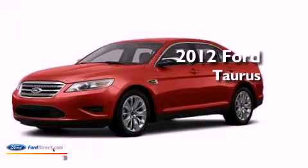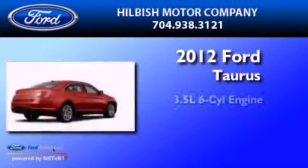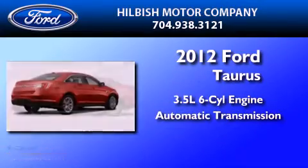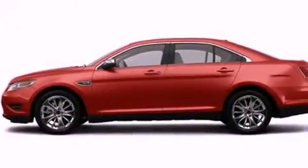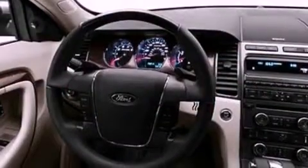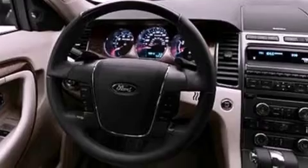This is a 2012 Ford Taurus. It has a 3.5 liter 6-cylinder engine and an automatic transmission. Its top features include a low tire pressure indicator, traction control and stability control systems, 19-inch wheels, and satellite radio.